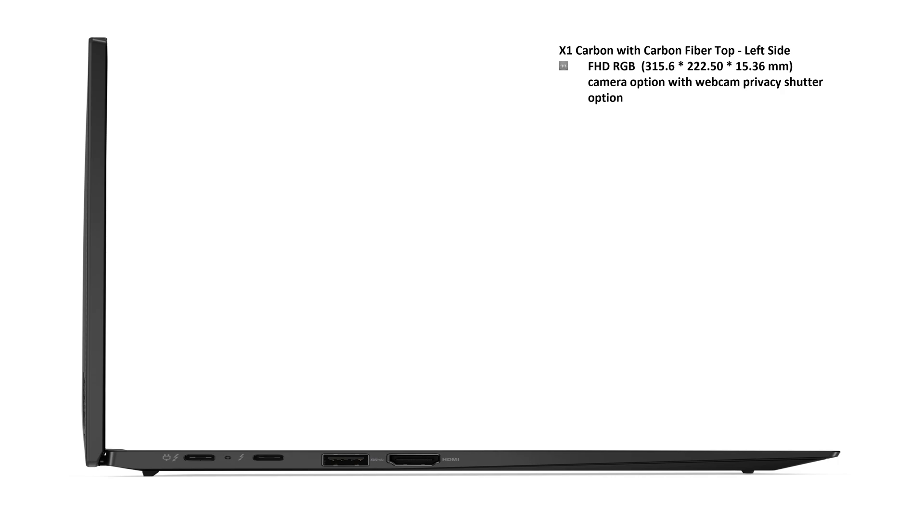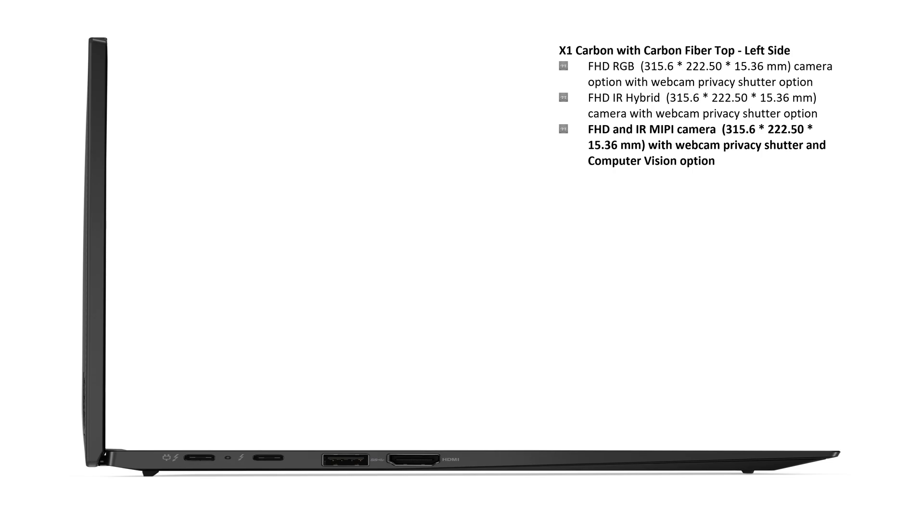Camera options include a full HD RGB camera with webcam privacy shutter, a full HD IR hybrid option with webcam privacy shutter, and a full HD IR MIPI camera with webcam privacy shutter and computer vision. There is also an HD camera option for this laptop.